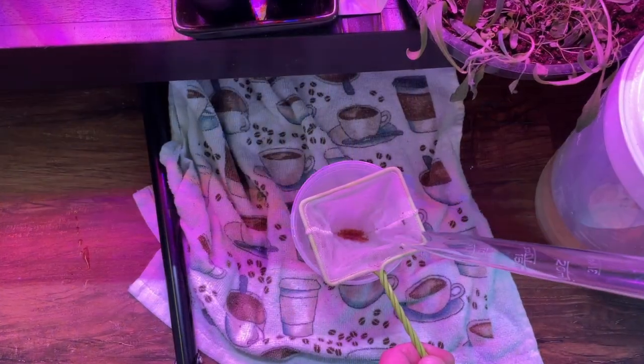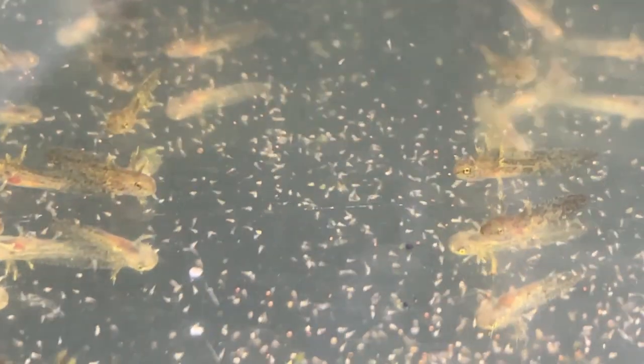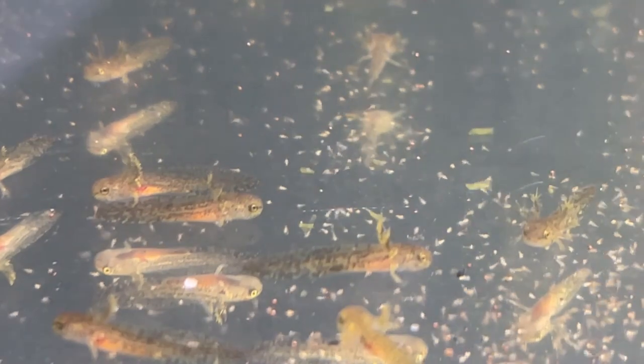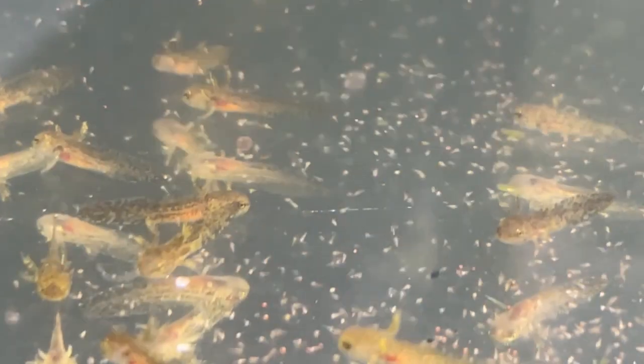At feeding time, I like to use live brine shrimp. I also rinse it with fresh water first so I don't add salt to the tanks. It's really fun to watch them eat, and it reminds me of popping corn.